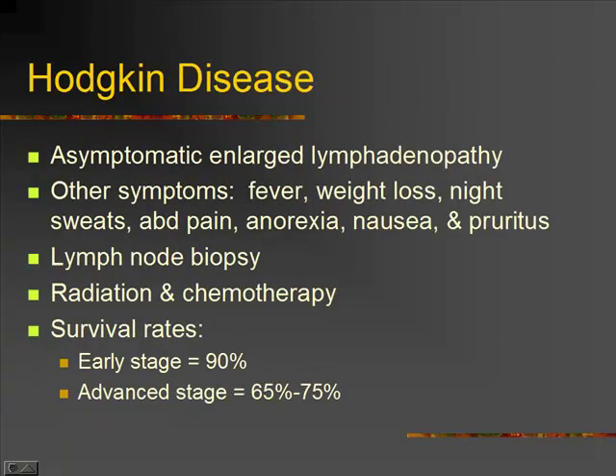Looking at the cancers of our lymph system, we have Hodgkin's and non-Hodgkin's lymphoma. Hodgkin's disease presents as asymptomatic enlarged lymphadenopathy. The symptoms are fever, weight loss, night sweats, abdominal pain, anorexia, nausea, and pruritus — itching. These are fairly nondescript, so they diagnose this by doing a lymph node biopsy. It's treated with radiation and chemotherapy. This has quite good survival rates in the early stage — 90% if it's early.